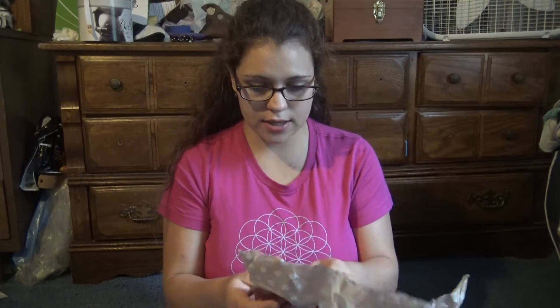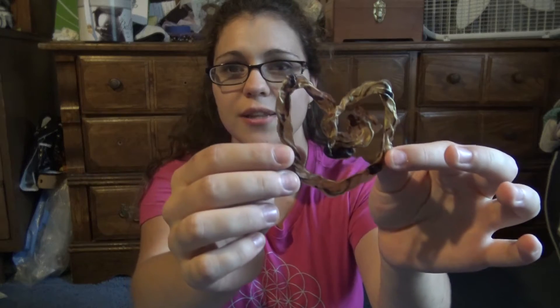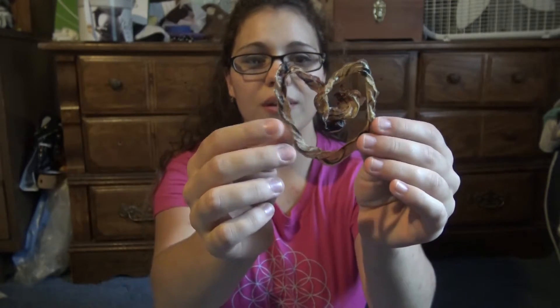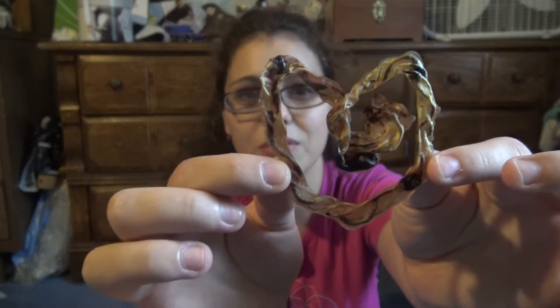And then I have something wrapped up in here, so we'll go ahead and take a look at this. Oh, this is interesting — it's my umbilical cord, and it's kind of shaped into a heart, which is very interesting. I didn't know that she did that as well. Like a piece of my placenta to keep. That is interesting. You can still see all the blood vessels in it and everything. It might be gross to some, but I actually think it's really cool.